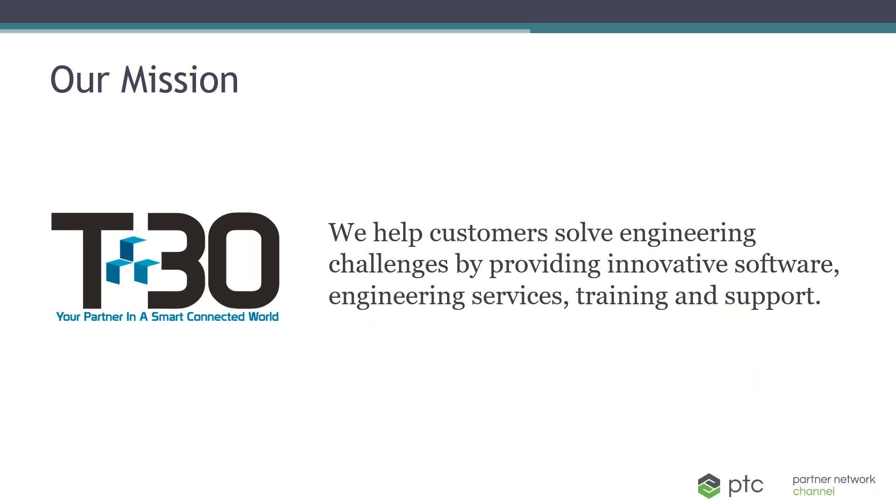As Rebecca said, my name is Ron Zabilski. I'm a solutions consultant with Tech30. Tech30 is a value-added reseller of PTC software products. Second, Tech30 is an engineering company that helps engineering companies do engineering. We do this with the tools from PTC and other OEMs to help our customers make the most of those tools through training and engineering services. We strive to get to know you and your business. We are at our best when we can expand the customer's business and build a community by connecting customers who may benefit from networking with each other.